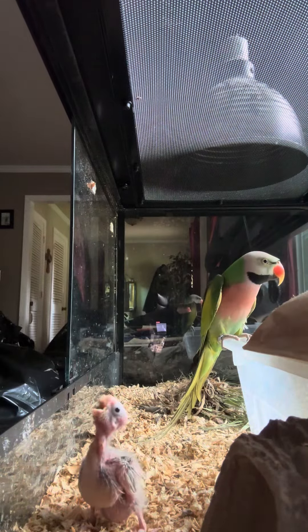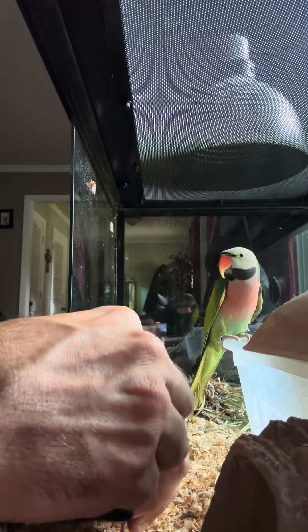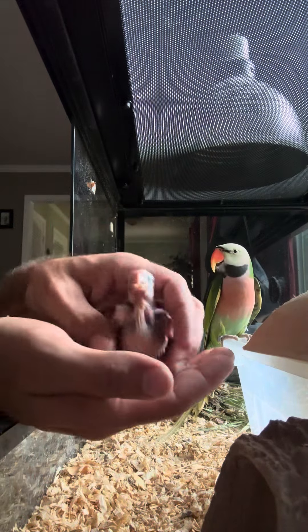We're feeding the babies. All right, that's all you get. Look at that — get that nose cleaned off. That's all you get, little one. As you can see, pretty full.